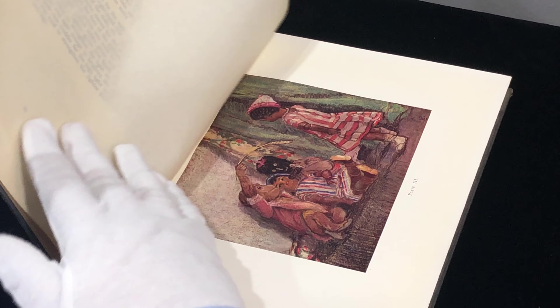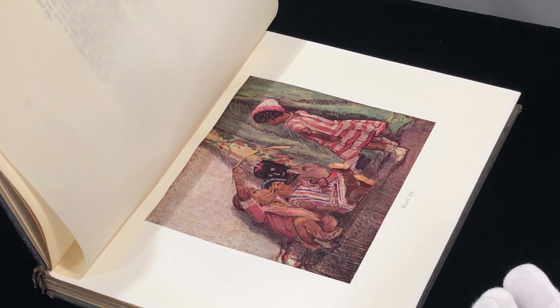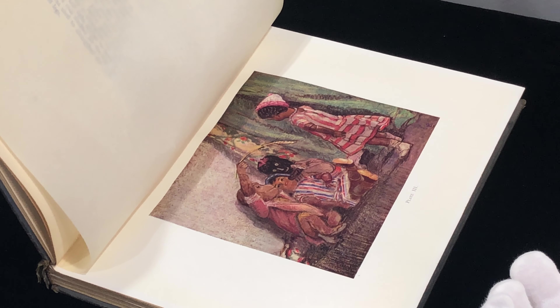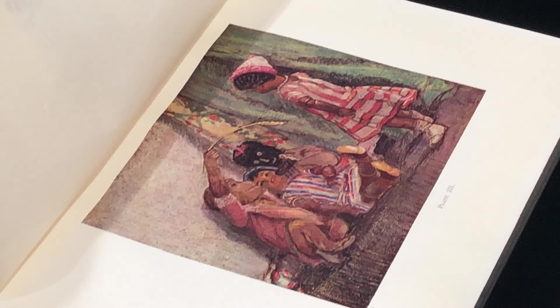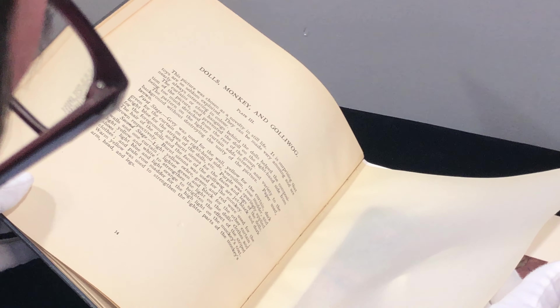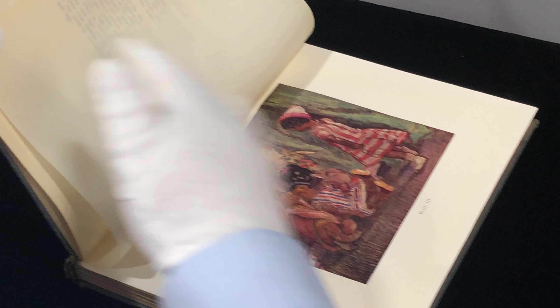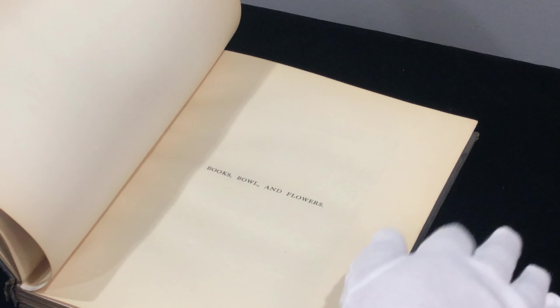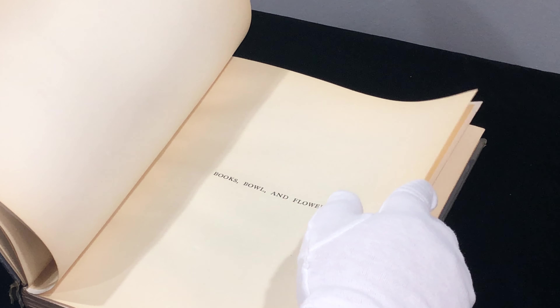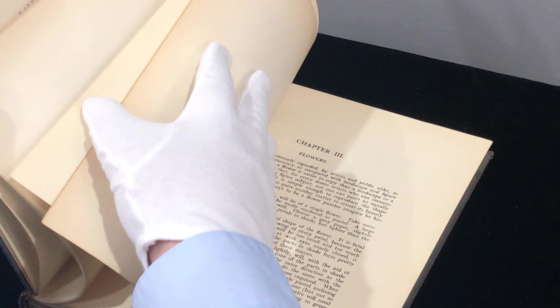Here's plate number three — they're numbered and there's an index. We won't go through all of them because I want there to be a little excitement and surprise. You can see here we've got toys playing with each other. It says: 'Dolls, monkey, and gollywog. This picture was chosen as a novelty and still life. It is surprising that toys are so seldom exploited — they can be made very amusing and are always nearly interesting in color.'